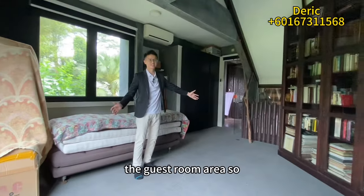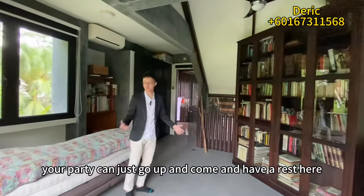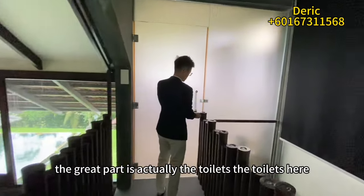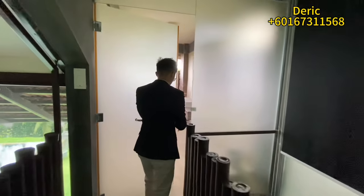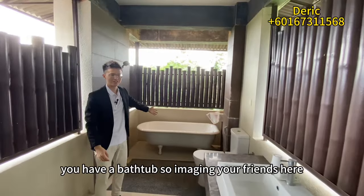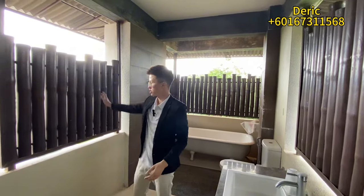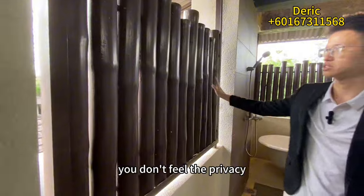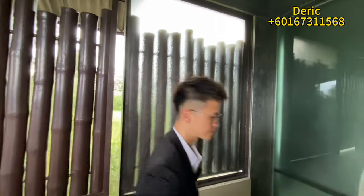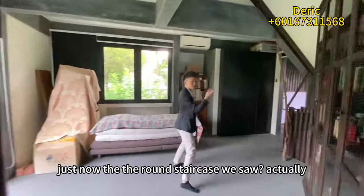This is the guest room area. If you're hosting friends for parties, they can come up and rest here afterwards. The great part is the toilet — it's an open-concept design and comes with a bathtub, so your guests will have a very enjoyable stay. If you're worried about privacy, you can put up a blurring screen cover so people cannot see in.